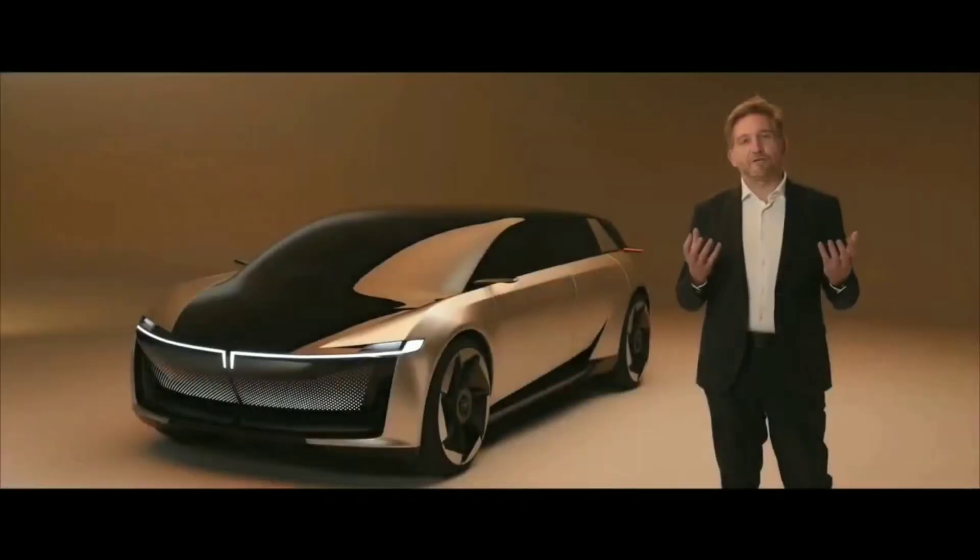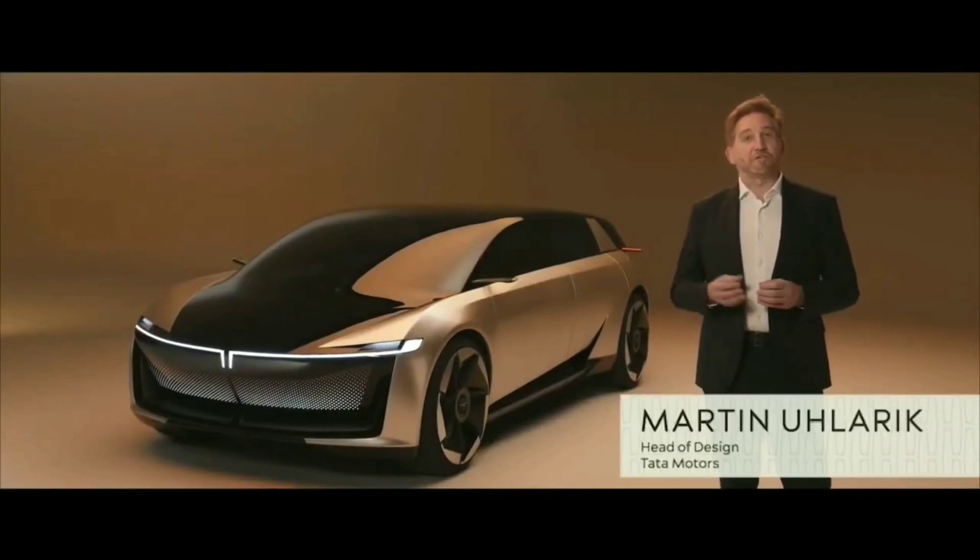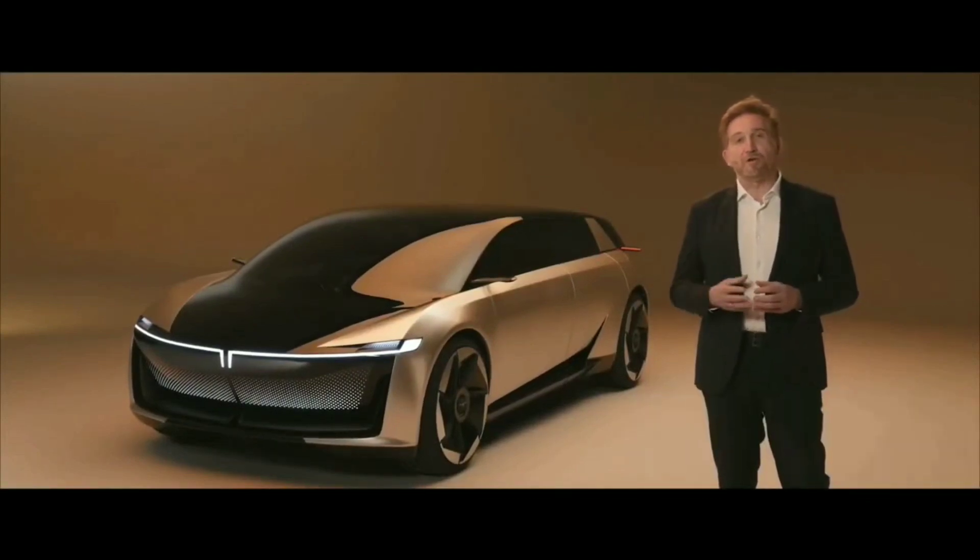How do you value time? How do you see your time spent in a vehicle? Is it positive time, whether it's a short journey, an hour commute, or a long trip over several hours? Whether you're the driver or the passenger, is this time well spent?